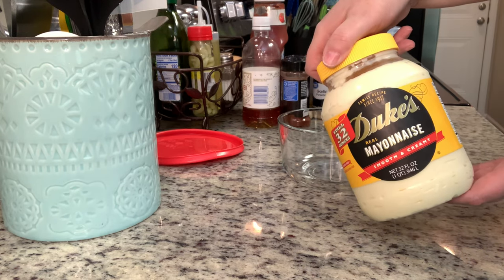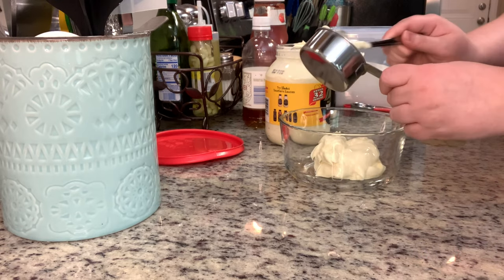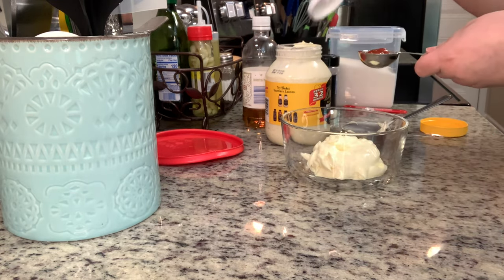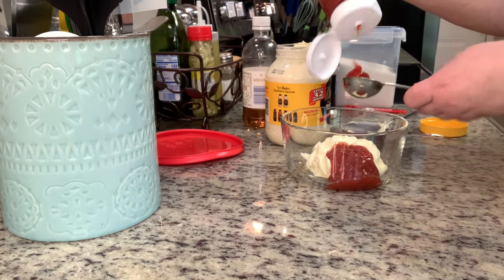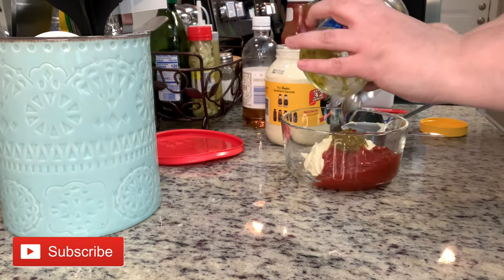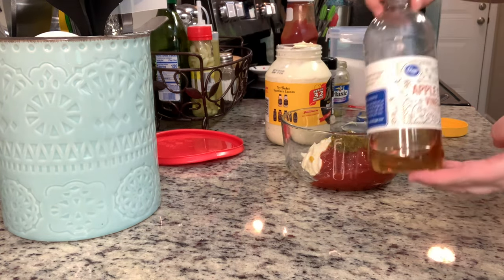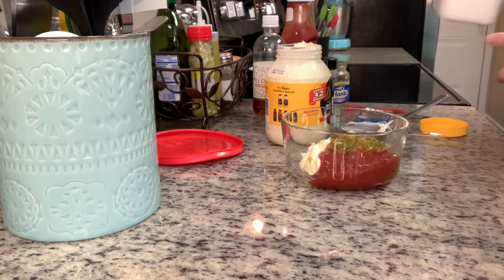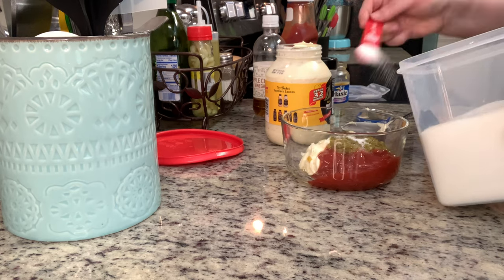In this small mixing bowl I'm adding mayonnaise, ketchup, relish, apple cider vinegar, sugar, mustard, salt, and pepper. I stirred that up, tasted it, and felt it needed a little extra, so I added garlic powder, onion powder, and paprika. I mixed it together really well and placed it into the refrigerator overnight. You can just do 30 minutes to an hour, but you definitely want to give it some time so the flavors can meld together.